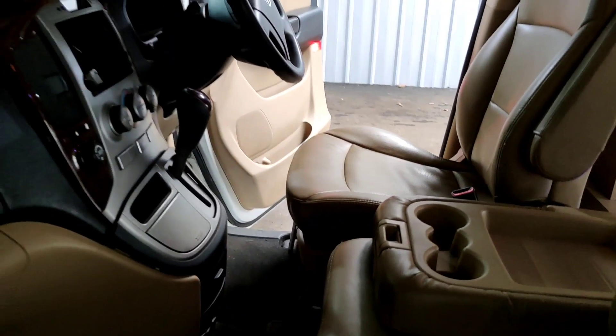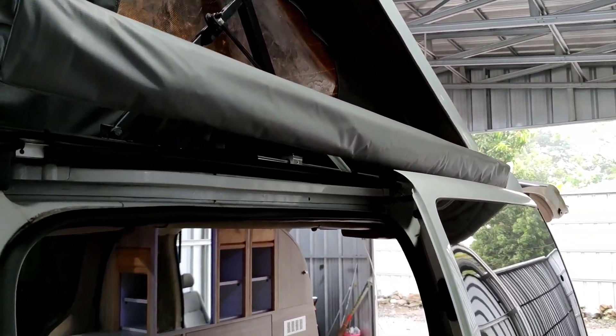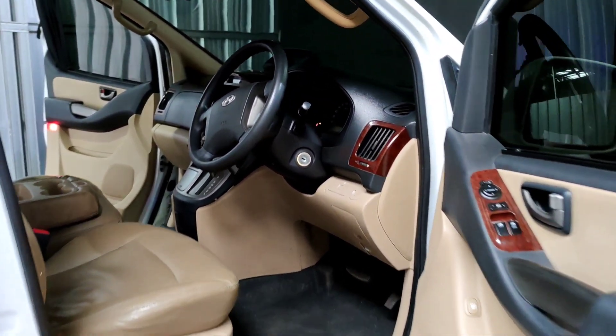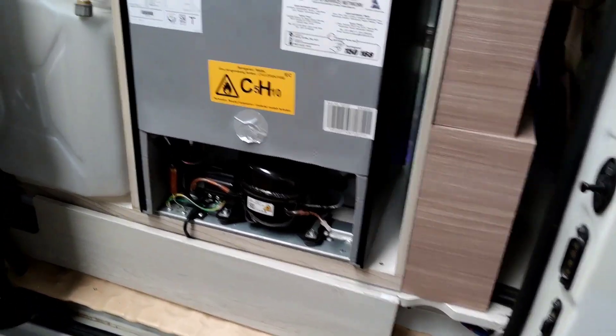Pengen beli Hyundai H1 dimodif seperti ini? Langsung saja datang ke Impro. Satu lagi, mobil ini ada awningnya — bisa untuk menjadi tenda di luar pada saat kegiatan outdoor, nyaman banget. Ini adalah area service di bagian kanan yang tadi saya sebutkan.